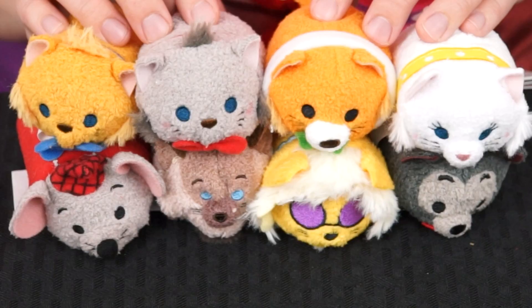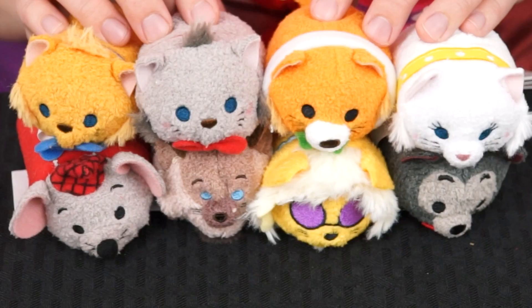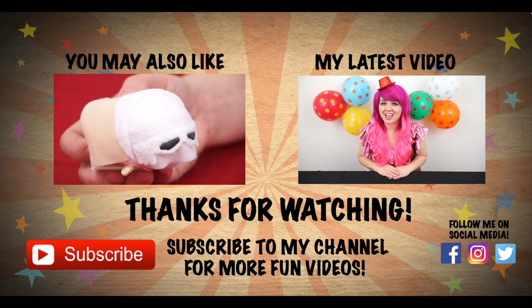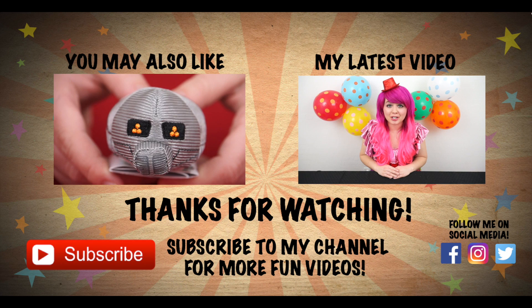Bye! Everybody wants to be a cat! Aww, those Tsum Tsums were so cute! Like this video if you love the Aristocats! If you like Tsum Tsums, be sure to check out the video I did on the Star Wars Hoth series collection! And don't forget to hit the subscribe button because I post fun videos every single day! Love you guys, bye!